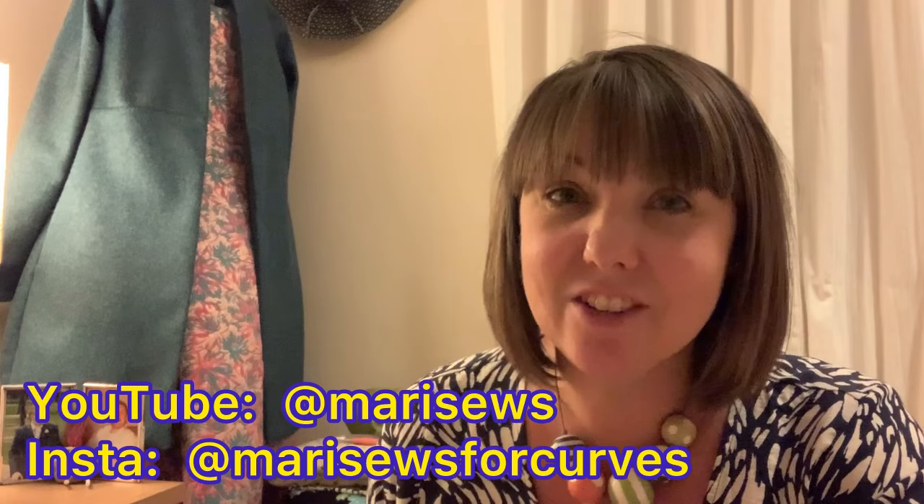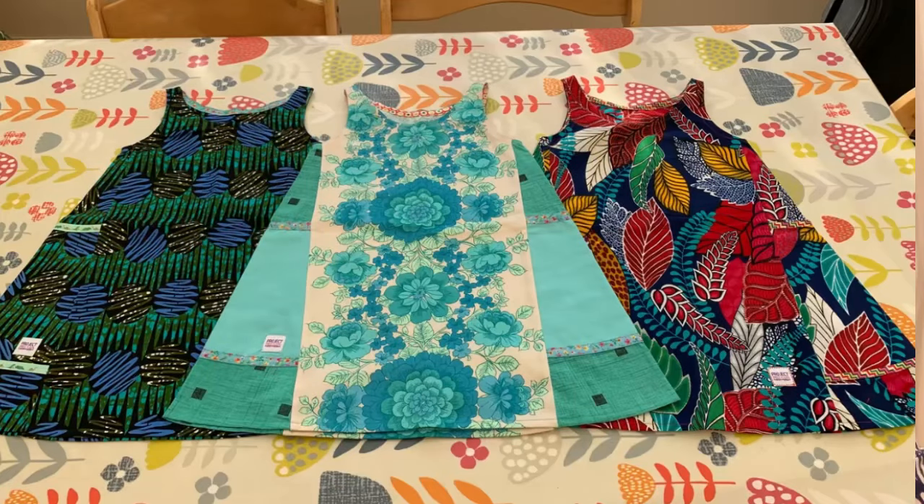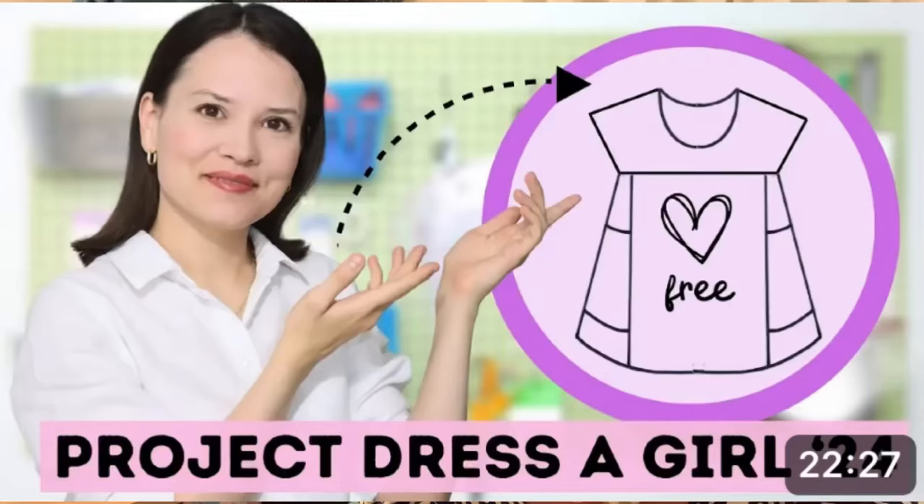She takes up a year during the month of September whereby she challenges sewers to get involved in making dresses for girls who are living in extreme poverty. I took part in this last year and made three gorgeous little dresses, which was actually a design by Alyssa of Thoughtful Creativity, and she has come up with another design again for this year as well. Mari has a kick-off video on her channel that will give you all the details about what type of dress you need to make and who to contact for your ambassador in your country.